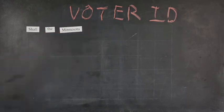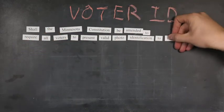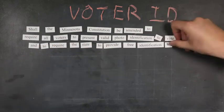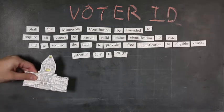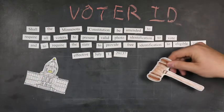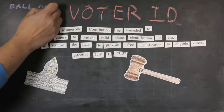If it passes, it would make a number of other changes to the voting system too. But we won't find out how they'll work until sometime next year. The amendment creates several requirements. But either the legislature, the courts, or both will decide how to implement them. Let's start with the requirements.